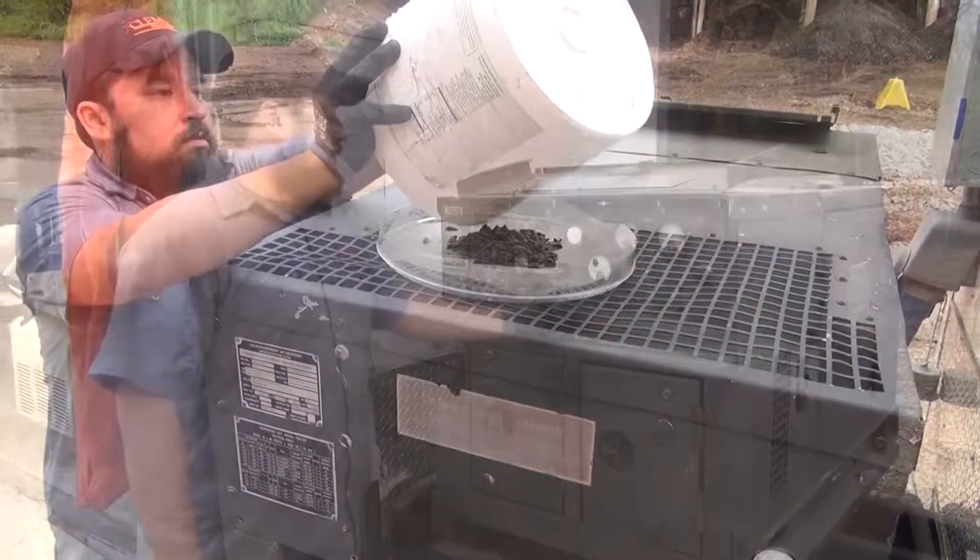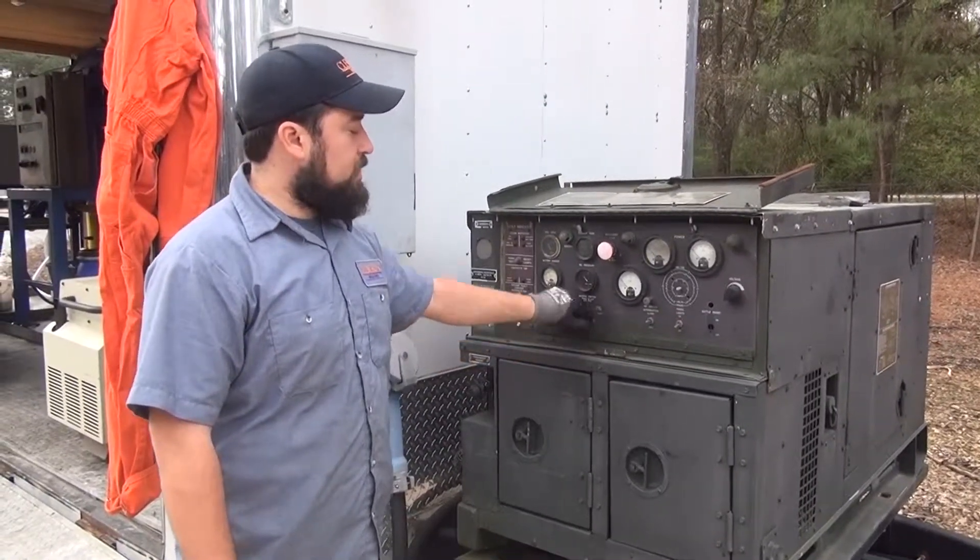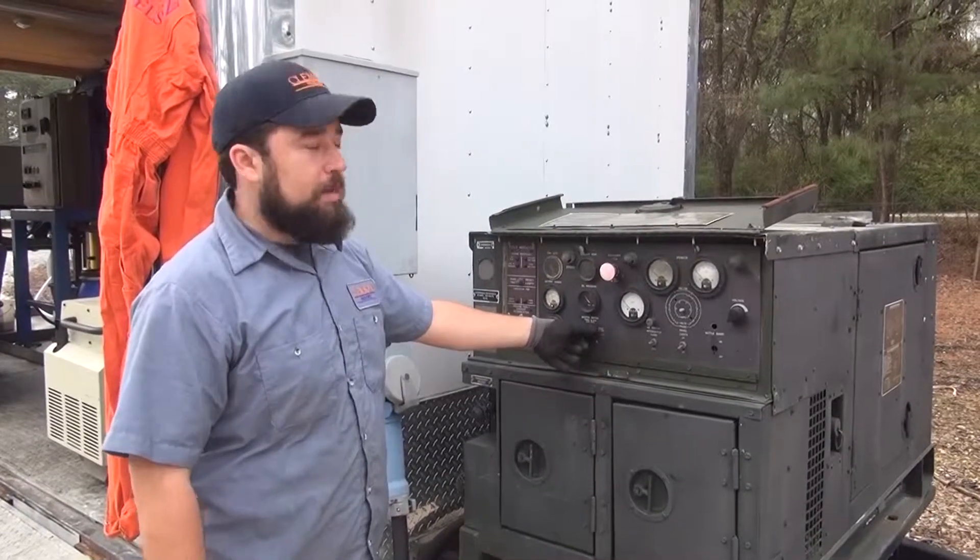The whole system we use to process the soldier flies into oil and animal feed pellets is powered by this generator, which runs on 100% biodiesel.